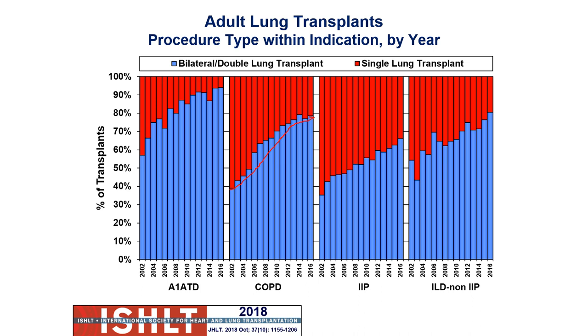Cystic fibrosis is almost always going to be a double lung transplant — very rarely do they get a single one. For COPD, we've moved from single lung to now the majority getting double lung transplants. Whereas with IIP, there's still a large percentage getting single lungs, but we're seeing more and more of them getting bilateral as well.